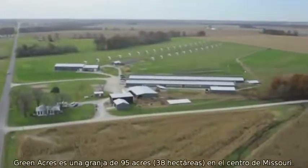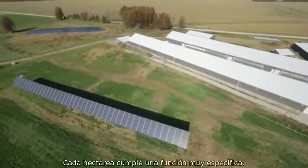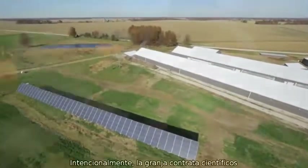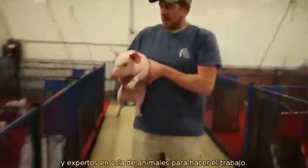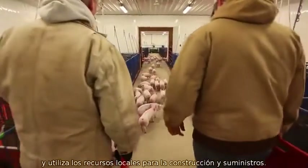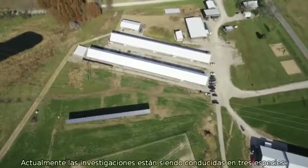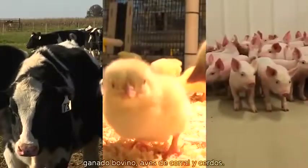Green Acres is a 95-acre working farm in the middle of Missouri. Every acre serves a very specific function. By design, the farm hires local animal scientists and husbandry experts to do the work and utilizes local resources for construction and supplies. Research is currently being conducted on three species: cattle, poultry, and swine.